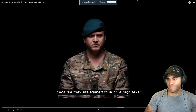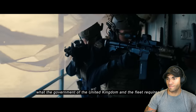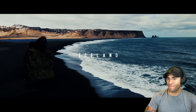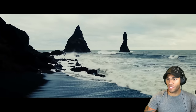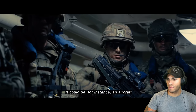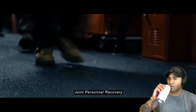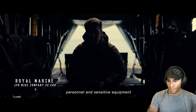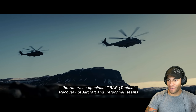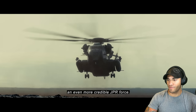You need commandos doing this because they're trained to such a high level that they can be trusted to deploy and deliver what the government of the United Kingdom and the fleet requires. I guess this is the pilot rescue portion now. It could be isolated personnel from a missing patrol, or an aircraft that's gone down - we know where it is but need to go in and recover it. Joint personnel recovery is the tactical recovery of aircraft personnel and sensitive equipment. They're off the coast of Iceland on the USS Arlington, working with the 22nd Marine Expeditionary Unit - America's specialist TRAP teams, the JPR experts.